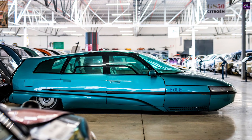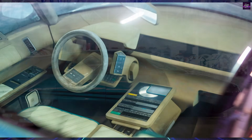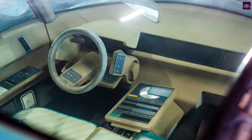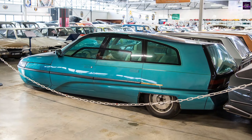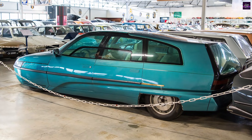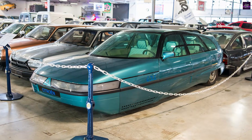This confirmed that the Eole remained a combustion engine concept despite its forward-looking form. Today, the Citroën Eole is remembered not only for its extreme aerodynamics, but also as the first concept car fully realized through computer-aided design, anticipating many technologies and design principles that are standard in the automotive industry today.